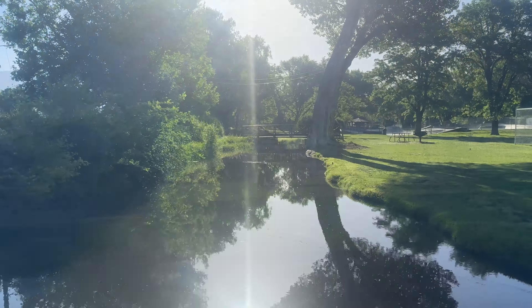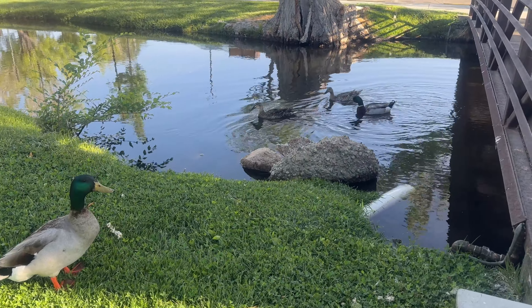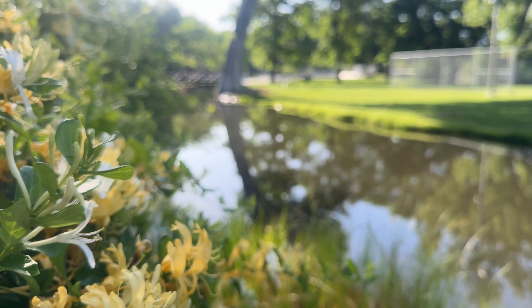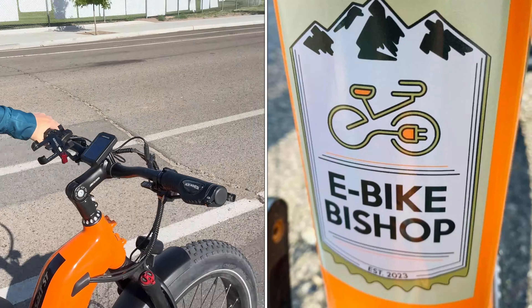We're in Bishop and right behind us is the Chamber of Commerce. We're at this beautiful park — this is the visitor's center and you can have a picnic here. The river goes right through here. This park smells like honeysuckle.